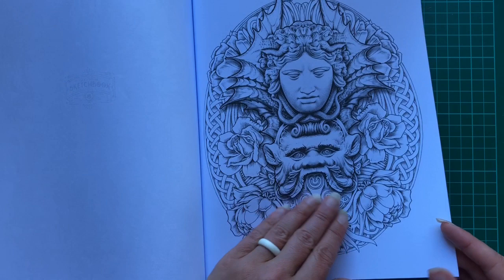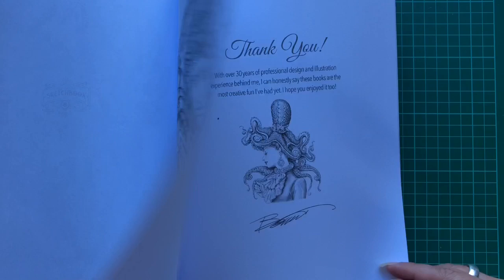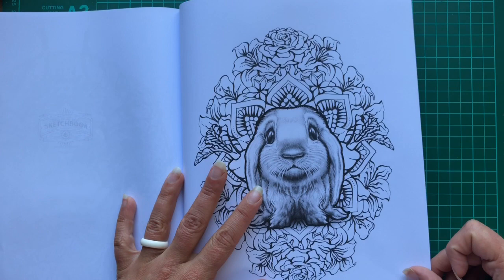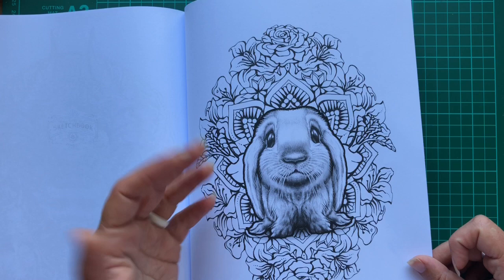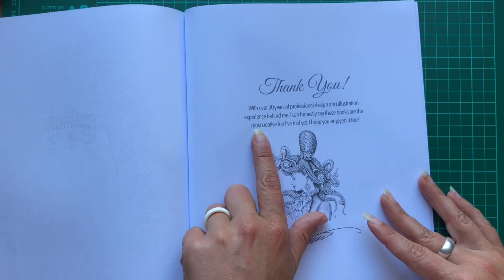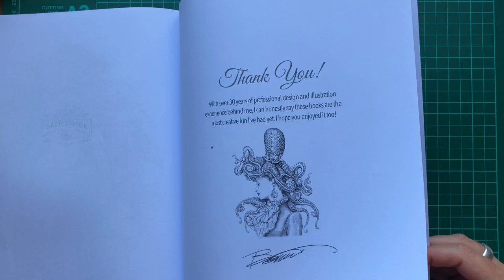There seems to be a nice variety in the amount of detail in the pictures as well — some are very very intricate and others are a lot more straightforward. Look at this little guy at the back as well — oh he's so cute, look at the eyes. So there is something for everyone in terms of ability level in all of his books. He always has this little thank you in the back, and it says: 'With over 30 years of professional design and illustration experience behind me I can honestly say these books are the most creative fun I've had yet. I hope that you enjoyed it too.' And it's signed at the bottom. So there we go — that is Colour My Sketchbook 5.